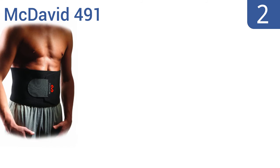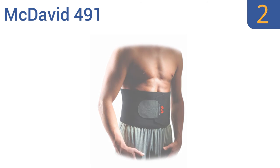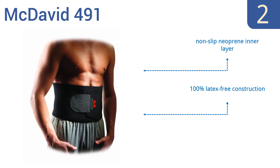At number 2, the McDavid 491 can relieve minor back pain or enhance weight loss efforts as it cushions, compresses, and supports your lower back and ab muscles. It provides a comfortable custom fit thanks to the adjustable hook-and-loop closure. It boasts a non-slip neoprene inner layer and a 100% latex-free construction. It's high quality at a great price.